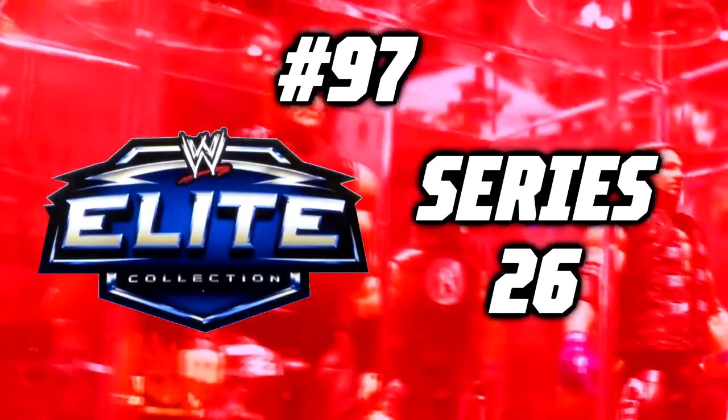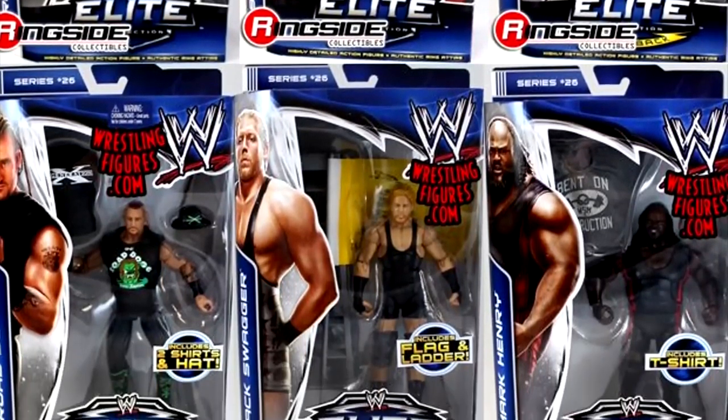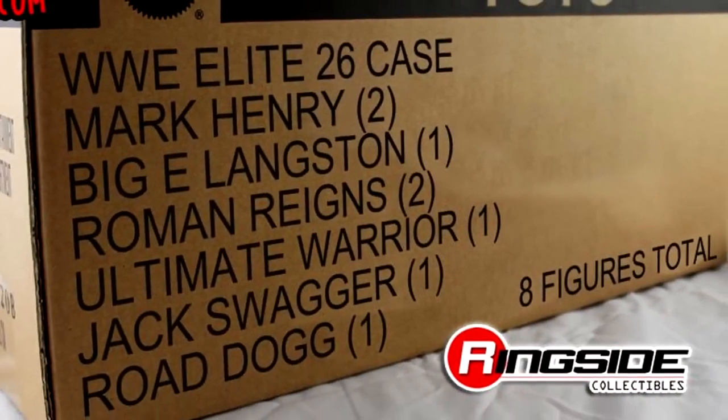Number 97: WWE Elite Series 26. Getting into our first set that comes before the 50 mark in this countdown, we're diving into Elite Series 26. There's not necessarily a horrific figure in this set that sets it back like an Elite Series 50 Rhino, but the entire set is just mid as they come.